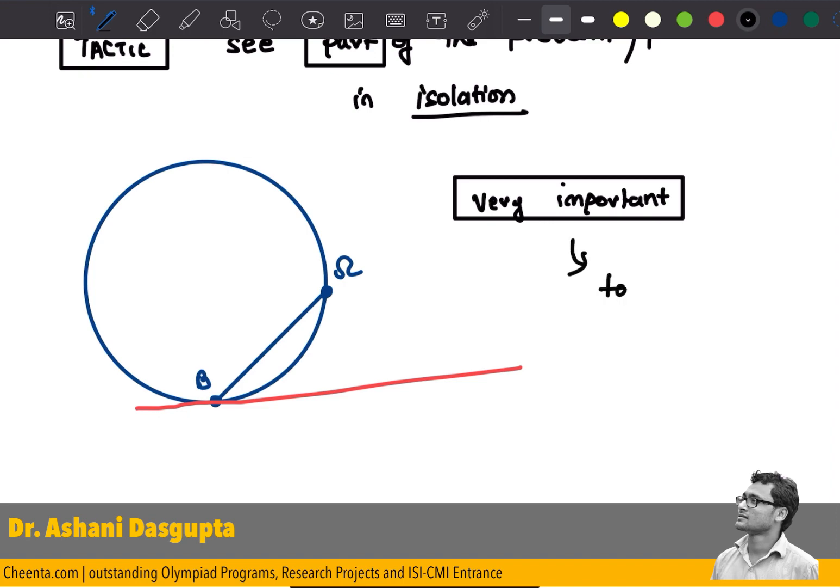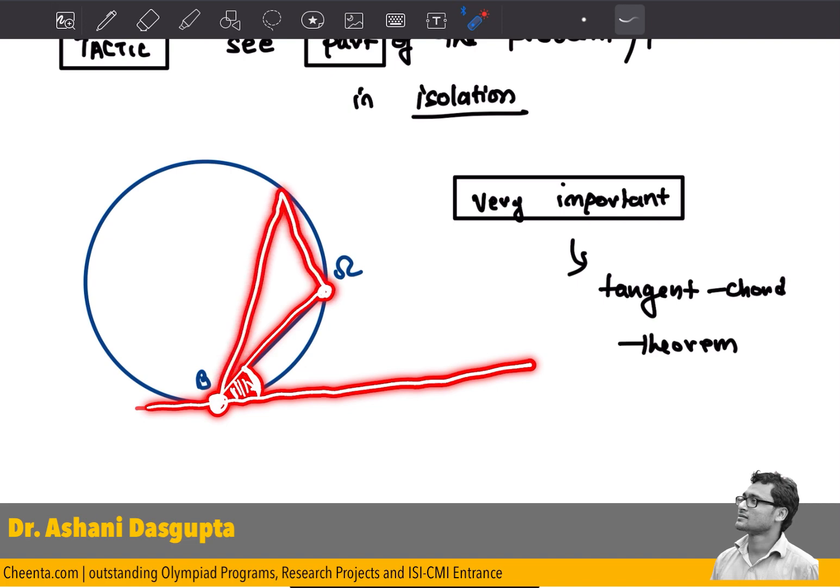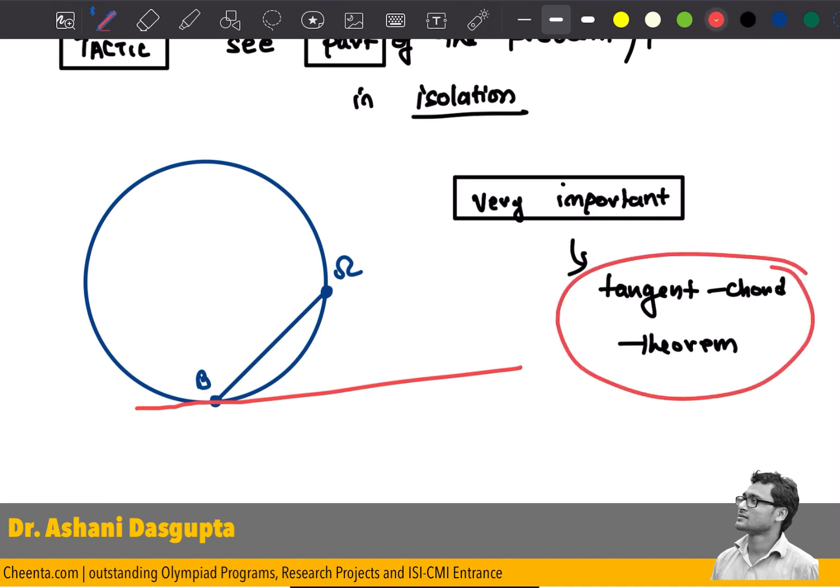This is related to something called the tangent-chord theorem, which I have talked about many times on this channel. I'll remind you: if you have a chord and a tangent at one of the endpoints of the chord, then the angle between them is equal to any angle in the alternate segment. If you are watching this for the first time, I challenge you to write a proof of the tangent-chord theorem in the comment section.